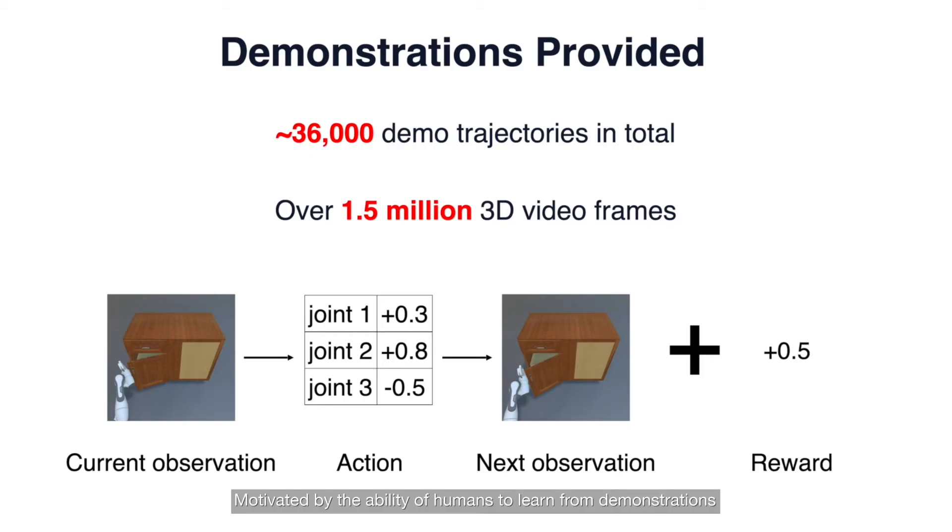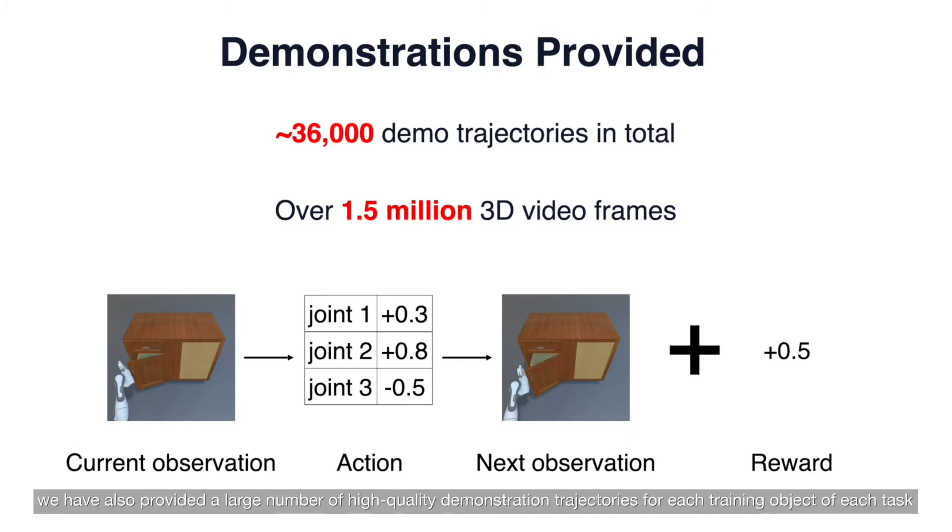Motivated by the ability of humans to learn from demonstrations, we have also provided a large number of high-quality demonstration trajectories for each training object of each task.